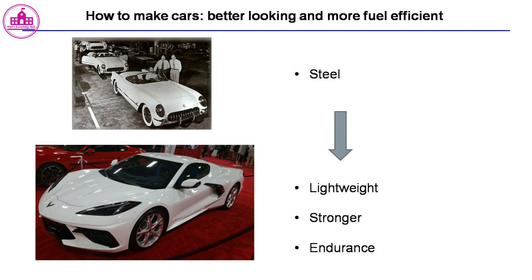Natural fiber composites with thermoplastic and thermoset matrices are being increasingly used by European car manufacturers and suppliers to manufacture several types of parts such as door panels, seat backs, headliners, package trays, dashboards, and interior parts. The main incentives for using natural fibers such as hemp, flax, and sisal are providing automobile part reinforcement with reductions in weight, cost, CO2 emissions, and less reliance on petroleum resources.